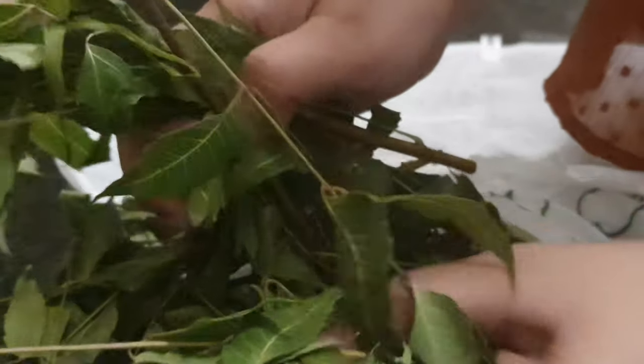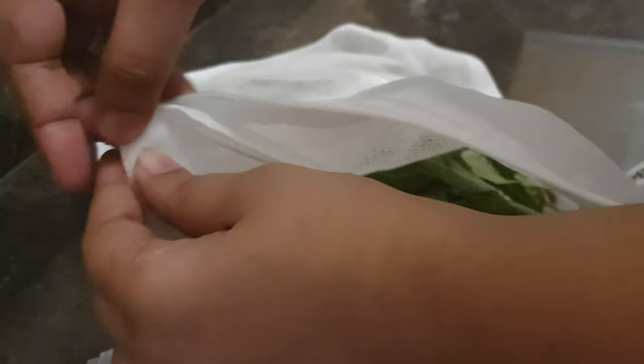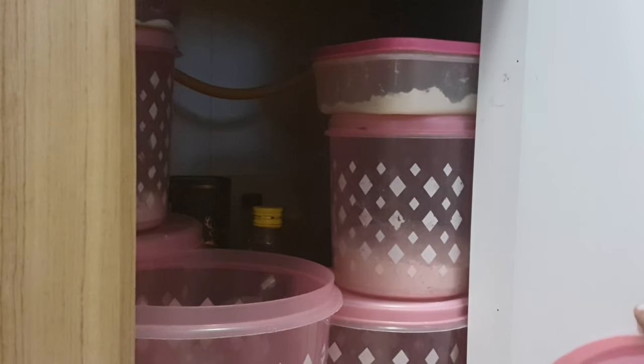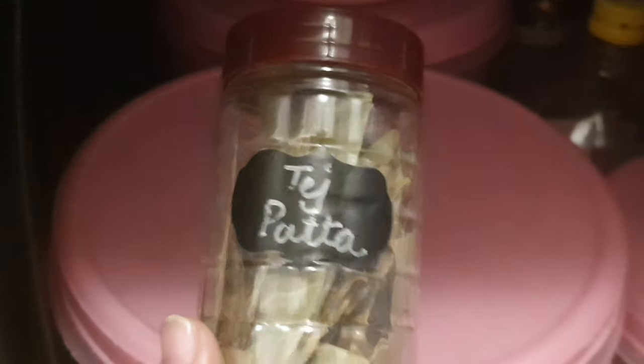Talking about insects in the kitchen — adding neem leaves to rice, flour and pulses is a very old and proven trick to keep away any kind of insect infestation in the grains. Just in case you are worried about weeding them out, bay leaves can also serve as a good alternative. And many times I use bay leaves only, just to save time. You can put them in flour and they are easy to take out as well.